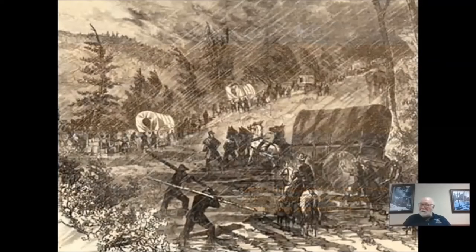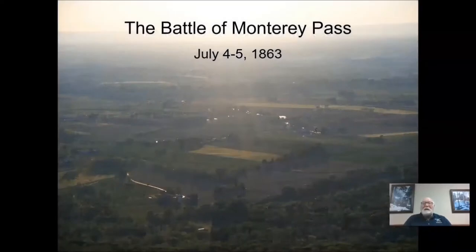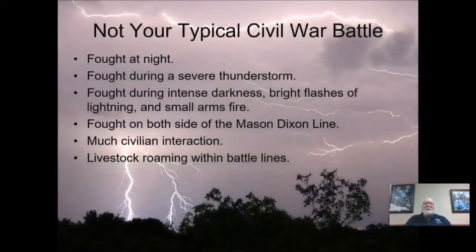It is the Union attack on this supply train that becomes known as the Battle of Monterey Pass. Certainly not your typical battle. This battle is fought at night, during a thunderstorm, during intense darkness, and interestingly enough, it's fought on both sides of the Mason-Dixon line.